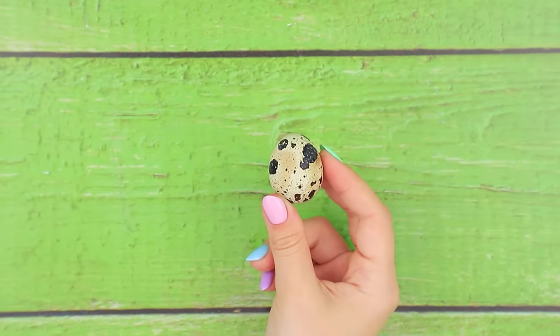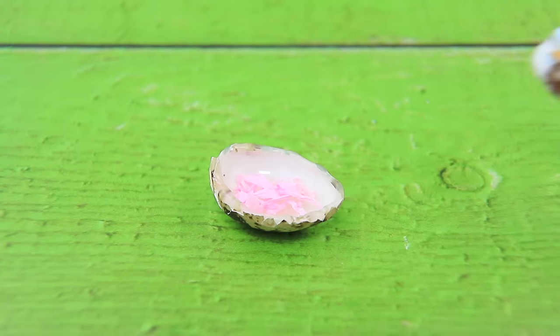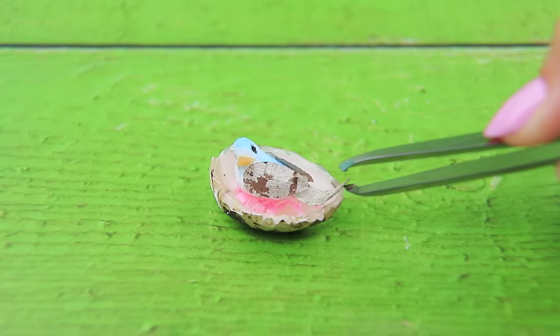Using an empty quail egg, separate it in half. Add the phrase 'Kinder Joy Maxi,' and there is a bird hiding inside — like it is her cozy nest.